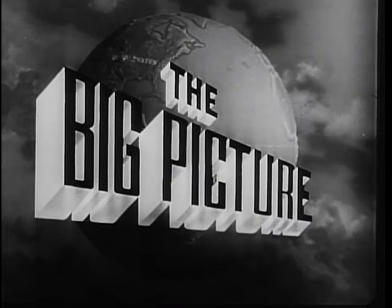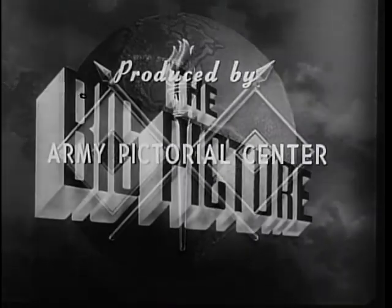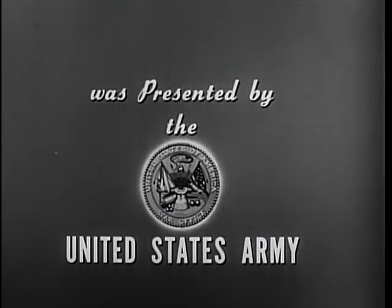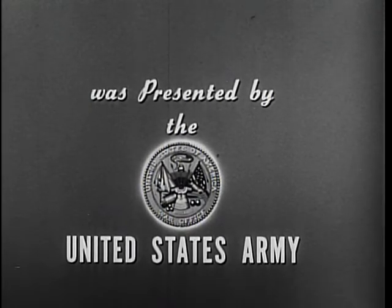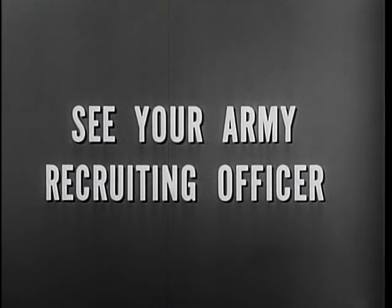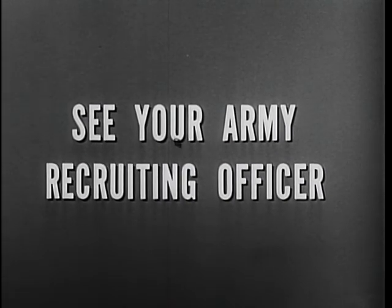The Big Picture is a weekly television report to the nation on the activities of the Army at home and overseas. Produced by the Army Pictorial Center. Presented by the United States Army in cooperation with this station. You too can be an important part of The Big Picture — you can proudly serve for the best equipped, the best trained, the best fighting team in the world today: the United States Army.